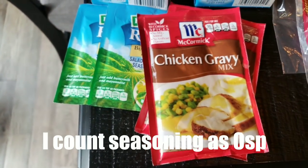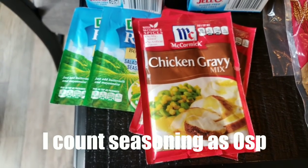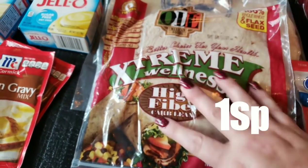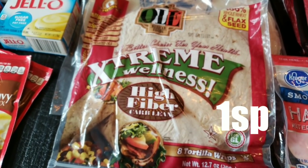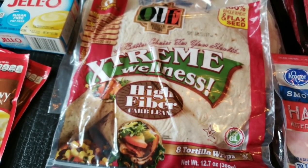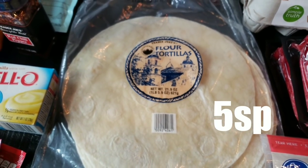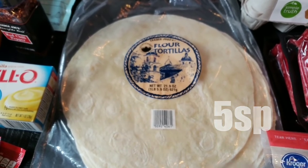I picked up two packs of McCormick Chicken Gravy for the Felicia Fitness Health Chicken and Gravy in the crock pot — excited to try that recipe. I picked up another pack of Olay Wellness High Fiber Tortillas since I've been on a quesadilla kick, and it was a really good price. I also picked up some Trader Joe's Flour Tortillas for my husband so he can make quesadillas and tacos throughout the week.